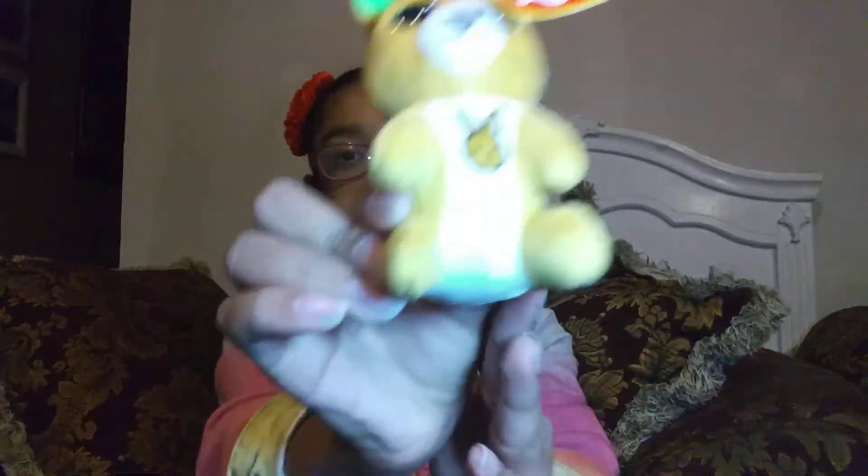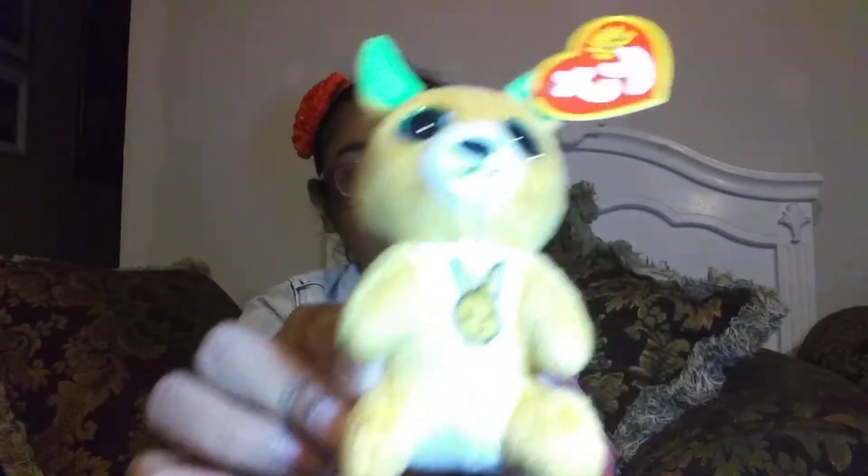So here I'm going to show you the ones that I have right now. The first one is this little kangaroo with a baby kangaroo. Her name is Kipper the kangaroo.